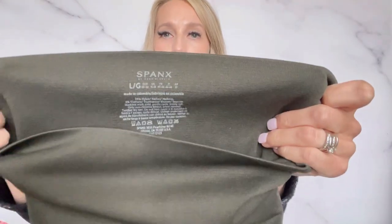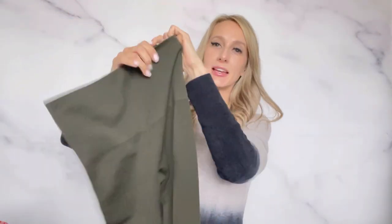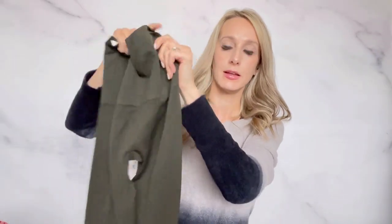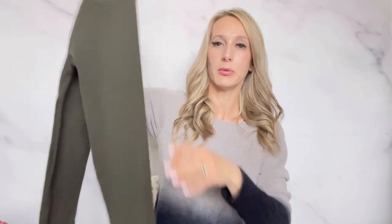And Spanx — these are the seamless leggings. These always do really well. This pair has little zippers at the ankle and they're dark green. So these should do well, maybe about $40 to $45 for this pair.